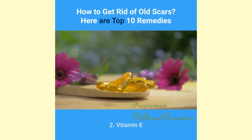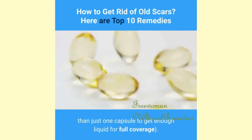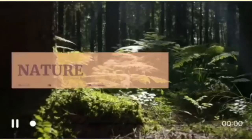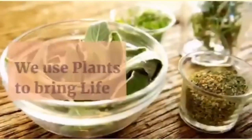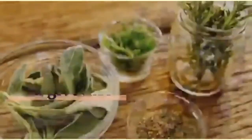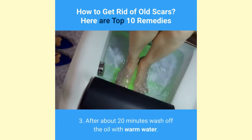2. Vitamin E: Cut open a vitamin E capsule over the scar and squeeze the oil onto it — you may need more than one capsule for full coverage. For about 10 minutes, massage the oil on and around the scar. After about 20 minutes, wash off the oil with warm water.